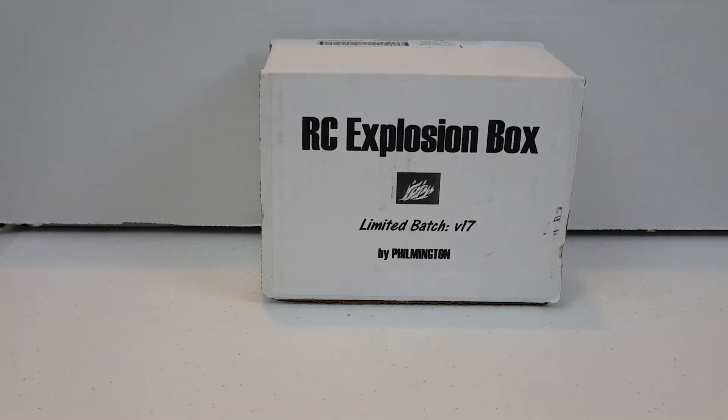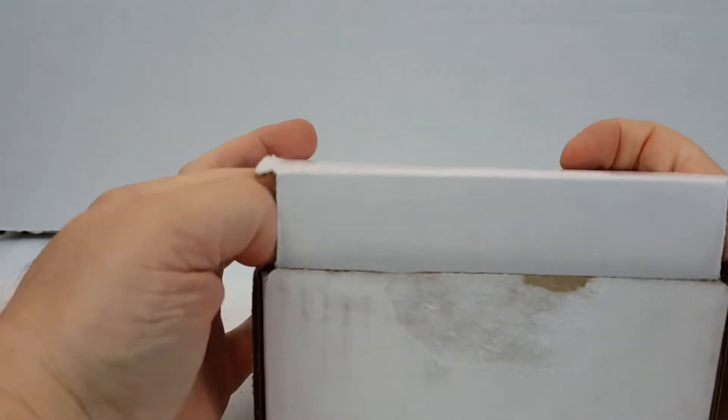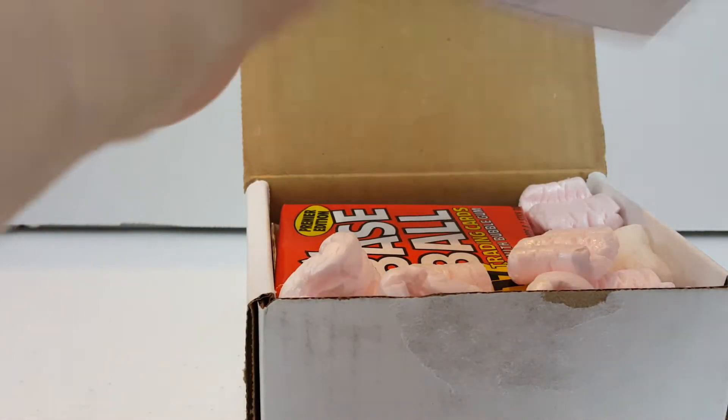Hello everyone, Johnny 75 with another video for you today. We've got the Rookie Card Explosion Box for May. This is Version 17 by Filmington. Already seen the pack-out for this and very excited about it — a lot of good packs in here.